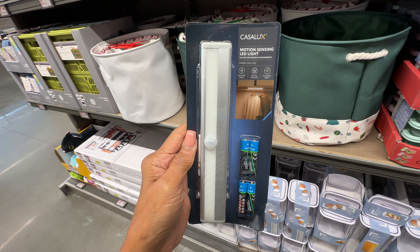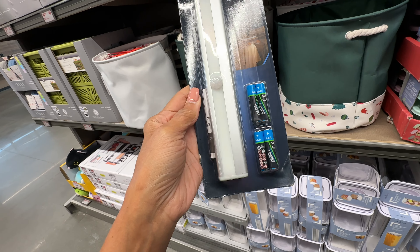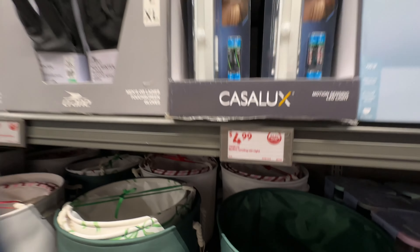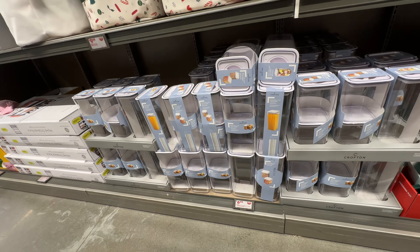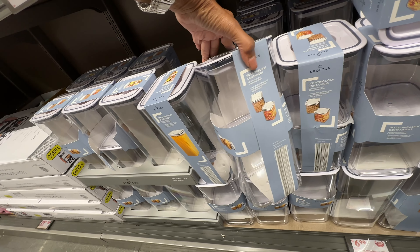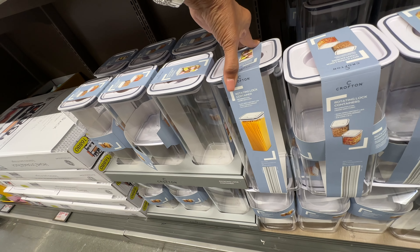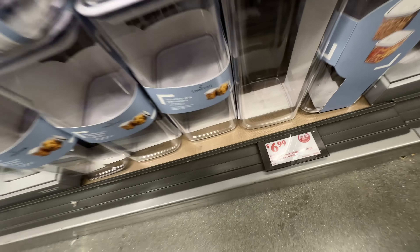These are motion-sensing LED lights, great for a closet or even under the counter in the kitchen — five dollars. And look at these rotating lock containers — they have a smaller one and a larger one, and these are seven dollars.